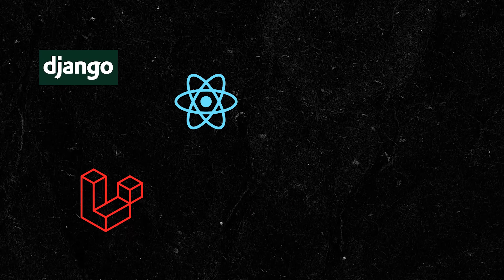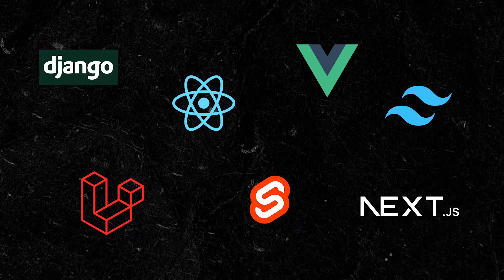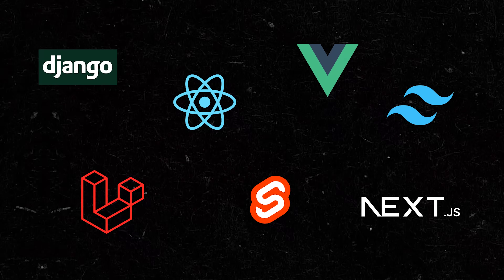Web development in 2025 is crazy. There are so many tools, frameworks and libraries to choose from that it's hard to know what you should be building your app with. So let me introduce you to the tech stack of 2025 so that you can launch your unicorn SaaS business idea and retire as a billionaire before the year ends.